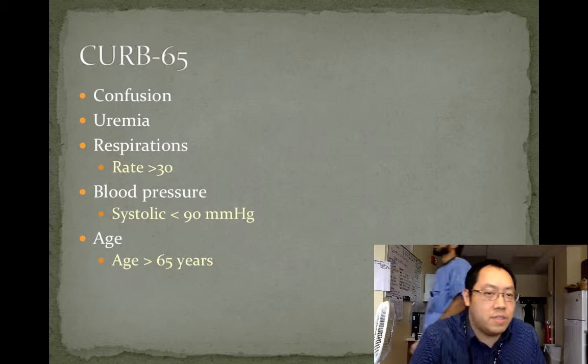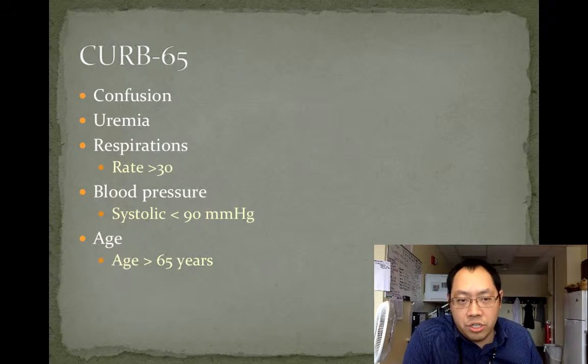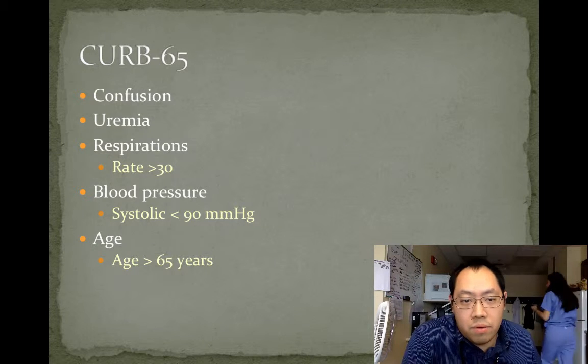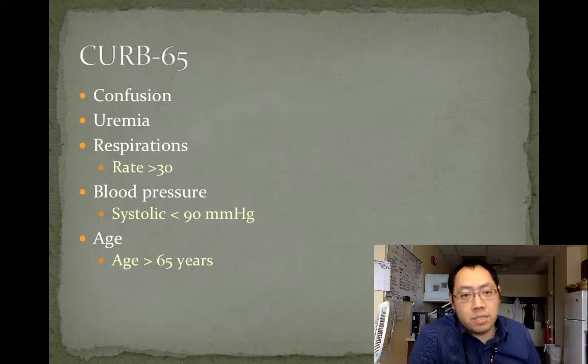CURB-65 stands for: C is for confusion, U is for uremia with a blood urea nitrogen level over 20, R is for respiration rate over 30, B is for blood pressure with systolic less than 90 or diastolic less than 60, and 65 is for age greater than 65 years.